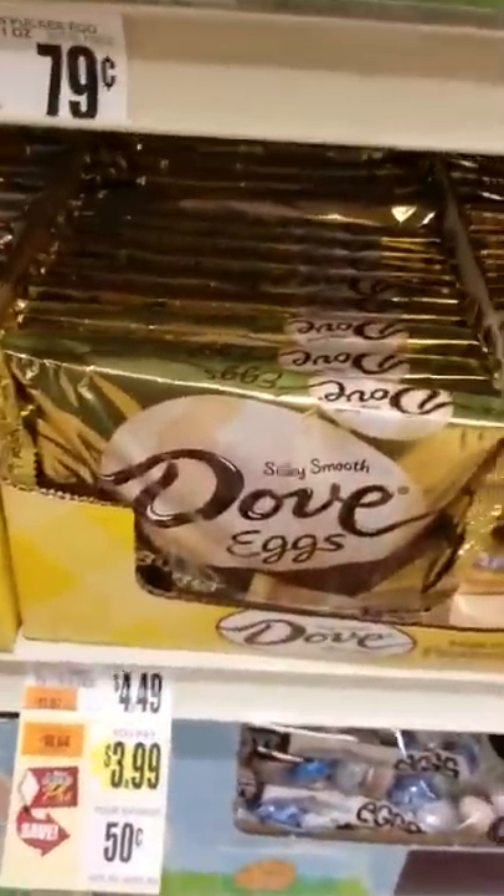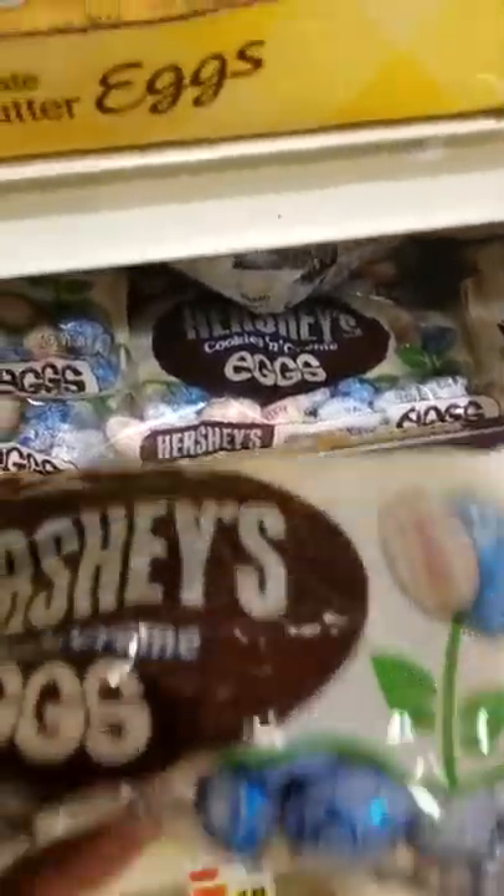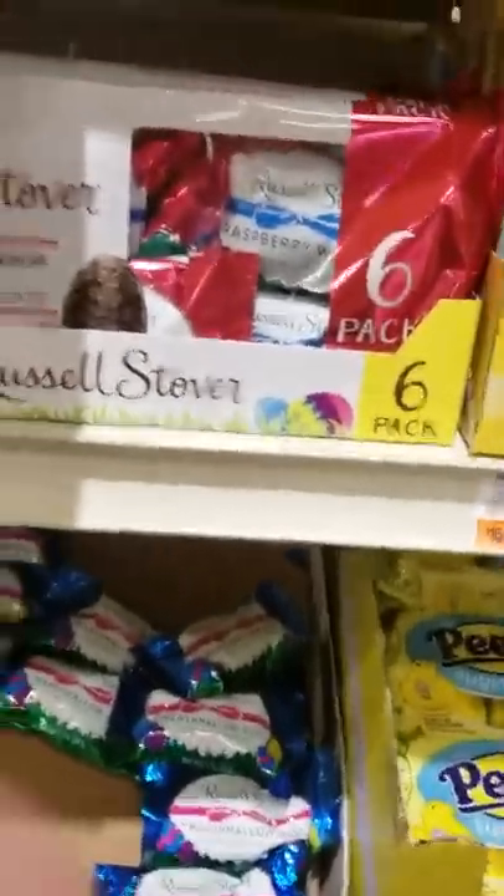Silky smooth eggs. These are Hershey eggs — oh, those are cookies and cream, never mind. And more Reese's peanut butter marshmallow eggs. Ooh, my favorite.